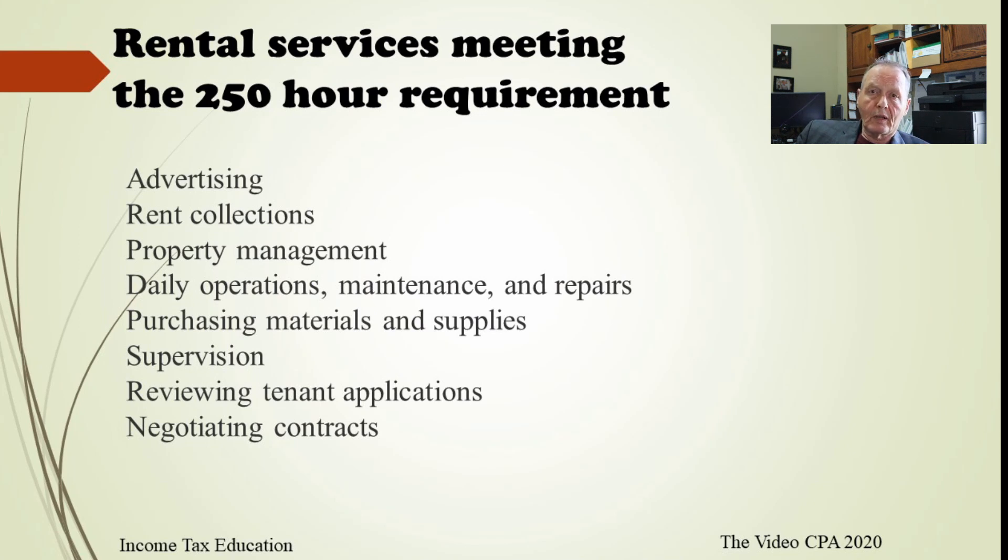Let's talk about the rental services that are included in the 250 hours. These include advertising, collecting rent, property management, daily operations, taking care of maintenance and repair issues, purchasing materials and supplies, supervision of employees and contractors, reviewing tenant applications, and negotiating contracts. Maybe you've got one rental with 50 units and you're fine, but if you've got one independent rental house or two, I don't think you're going to qualify because 250 hours is quite a few hours.